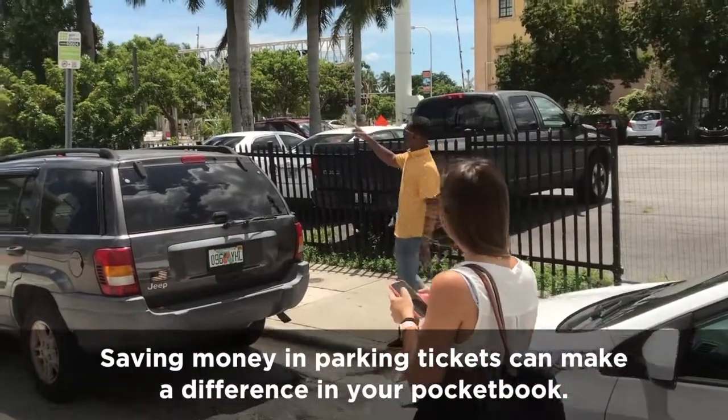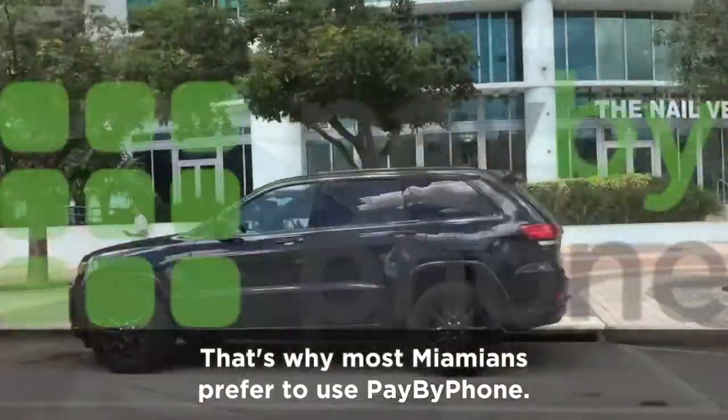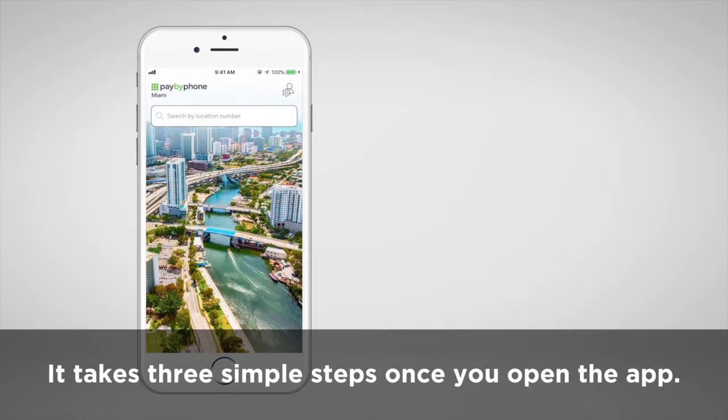Saving money on parking tickets can make a difference in your pocketbook. That's why most Miamians prefer to use Pay By Phone. Pay By Phone is a free app to pay for parking using your smartphone. It takes three simple steps once you open the app.